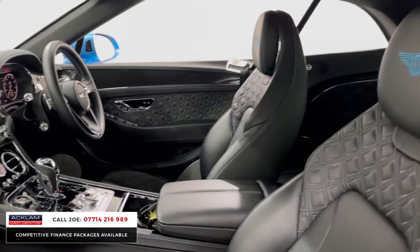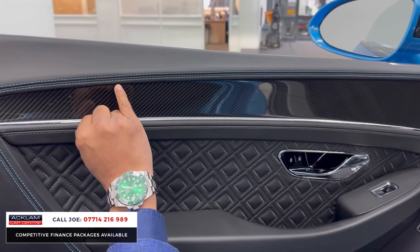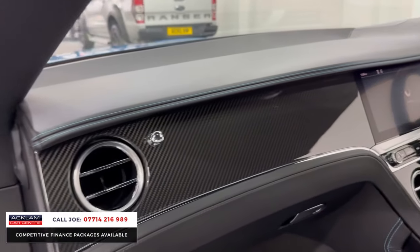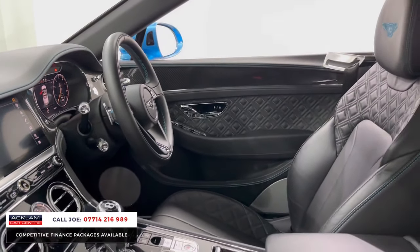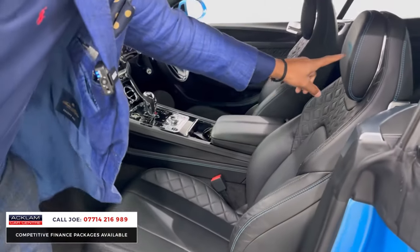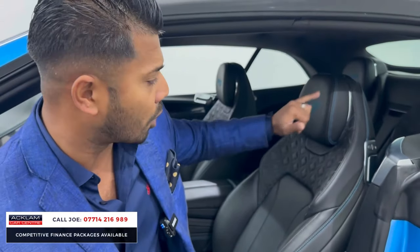Going back to the door cards for a moment, there's beautiful detailing — you've got the Kingfisher stitching. This one also has the full carbon fibre interior inlays, which are very expensive, and that curves all around the centre dash, round to the driver's side, and continues around the back. The leather driver and passenger seats are in absolutely fabulous condition. The Bentley B logo on the headrest, again in Kingfisher blue, and that's for all four passengers.